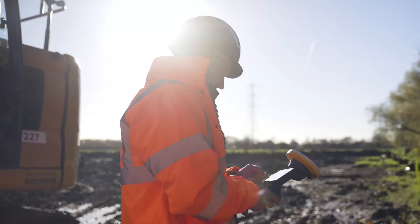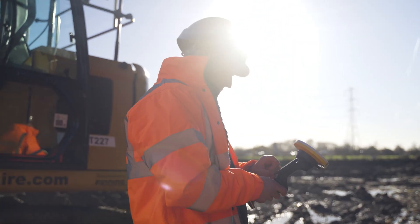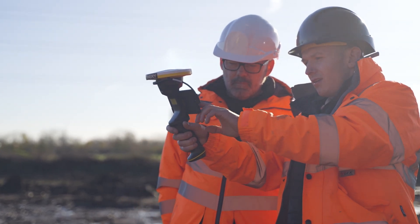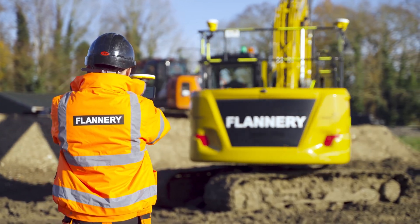I've got the Trimble SiteVision as well, which allows someone outside of the machine to visualise what the machine itself is doing. It's a little rover that you handheld — plug your phone into it and you can see everything the machine's doing. The Trimble SiteVision lets you see the progress as it's happening.